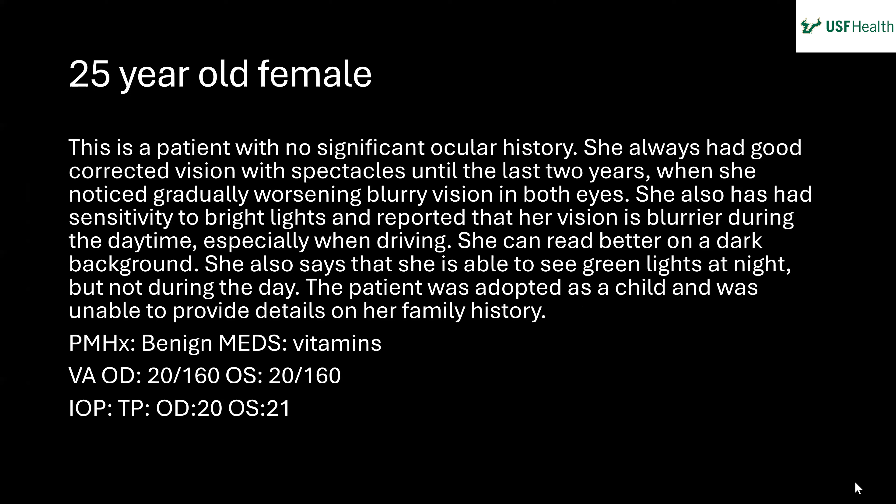This case involves a young woman who was myopic her whole life and saw well with glasses until the last couple of years. She had been working as an accountant and noticed her vision getting more blurry over the past two years. She complained of vision changes depending on lighting — worse with bright lights when driving, better on a dark background. She also noticed she could see green lights at night but not during the day. She was adopted, so she has no family history. Visual acuity was 20/60 in both eyes and intraocular pressure was within normal limits.